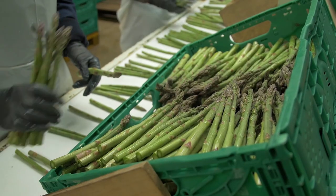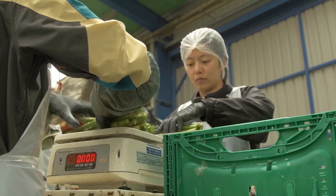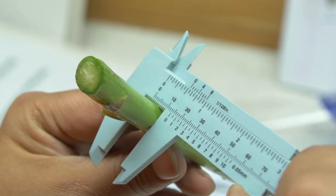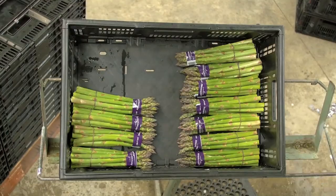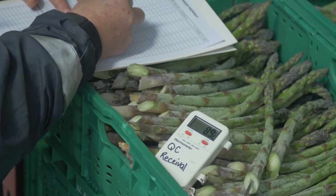They are looking for maturity, crispness, size, length, stem and head quality, as well as weight of bunches. Our asparagus is bunched according to the size of the stem, thus meeting customers' preference and ensuring an even cooking time.